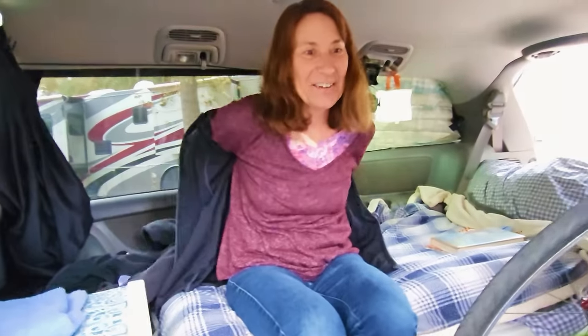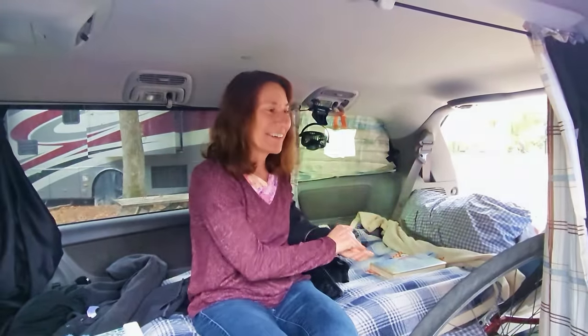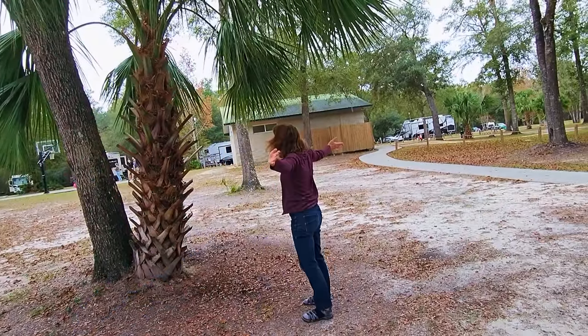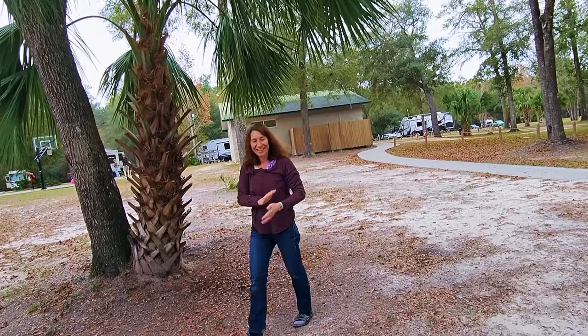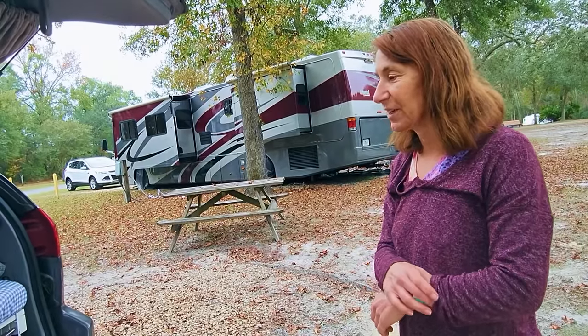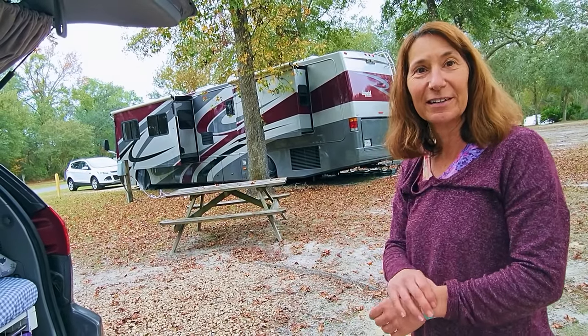And what do you do when you get to new states? I do cartwheels! I want to see that — let's do one. And I've done one in all 50 states — all 50 including Alaska and Hawaii — and about eight countries.